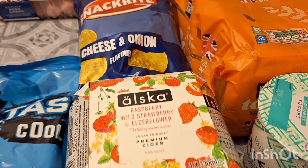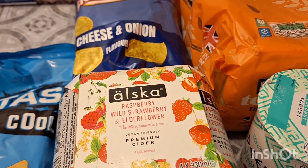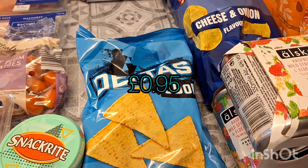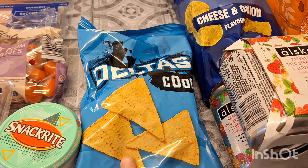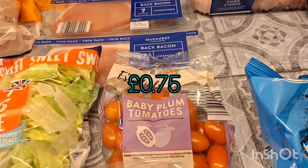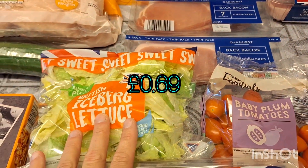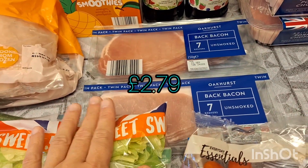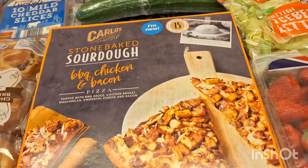I got a toasty loaf, some cheese and onion crisps, some more Oscar ciders — these are the pack of four, raspberry, wild strawberry and elderflower. I got a Greek coconut yogurt, and my stepdaughter's coming on the weekend and she loves these blue Doritos and this dip. I got some baby plum tomatoes, some iceberg lettuce, a big pack of strawberries, and two packs of bacon for breakfast on the weekend.